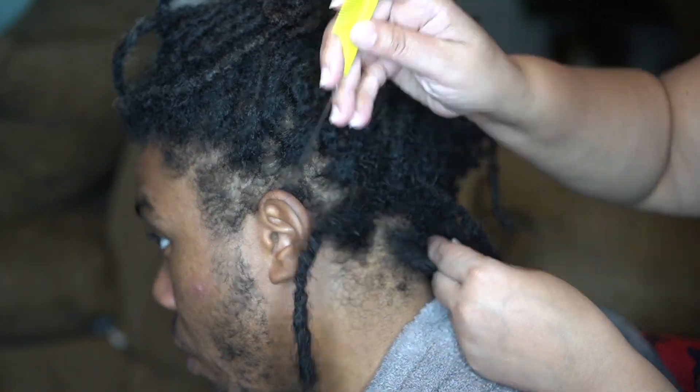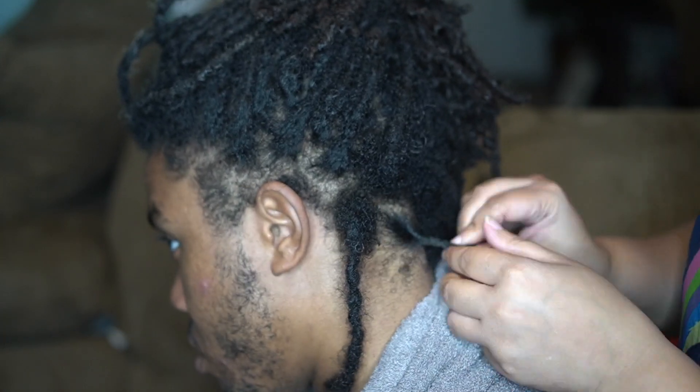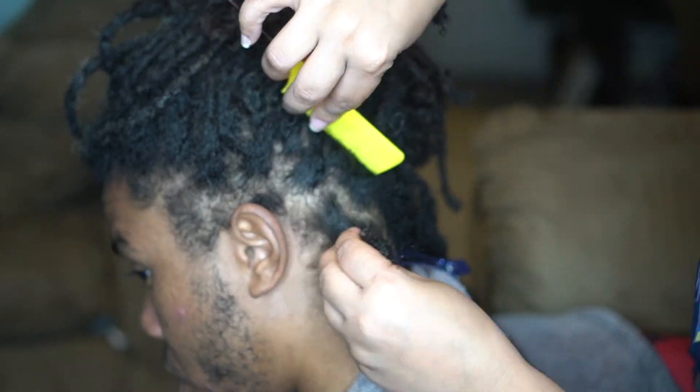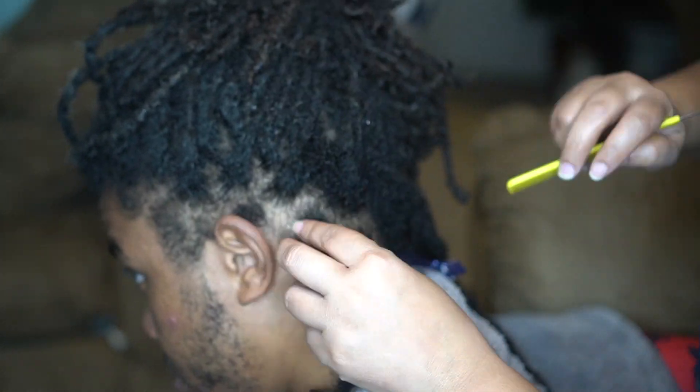In today's video I'm gonna take you guys through the journey of me getting my locks retwisted. I wanted to show you guys the process but I didn't want to drag it out, so I'm gonna speed this up. But if you want me to drop a full video of me getting my locks done, I can actually give you guys a full tutorial on two strand twists — let me know in the comment box down below.